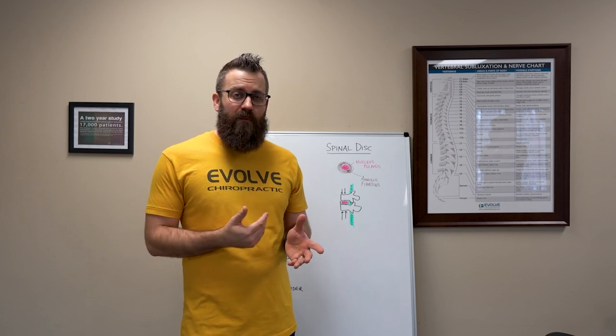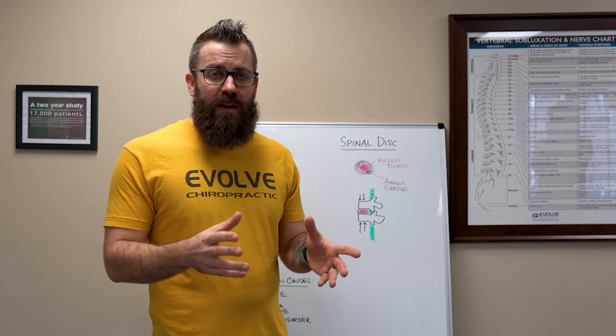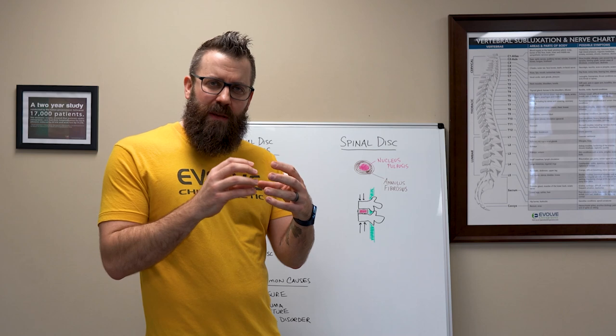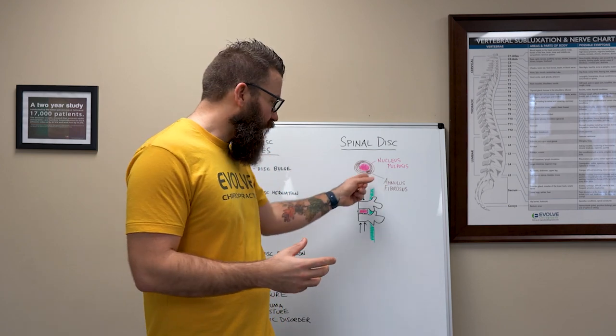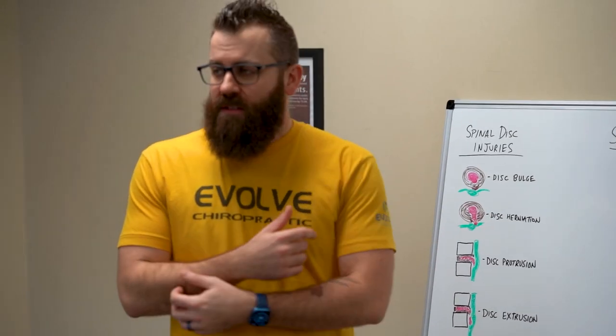So just a quick recap from that: the spinal discs themselves are really the cushions of our spine. They are composed of two parts — the innermost gel-type substance, which is really the cushion, called the nucleus pulposus, and then a more ligamentous structure on the outside called the annulus fibrosis.